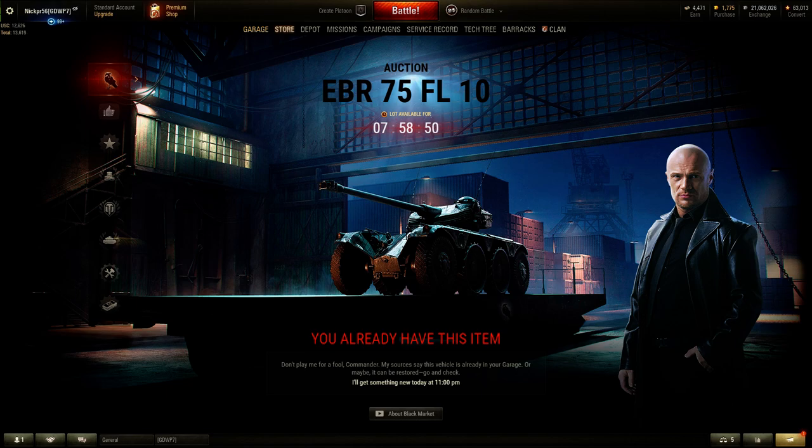Good morning guys and welcome back to World of Tanks. Today's black market vehicle is the EBR 75FL10, that tier 8 wheeled light tank — the first wheeled light tank to enter into World of Tanks.